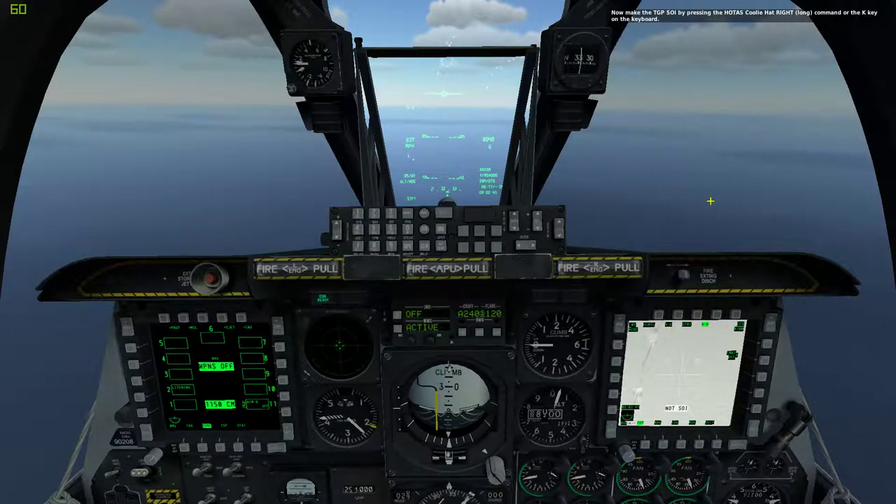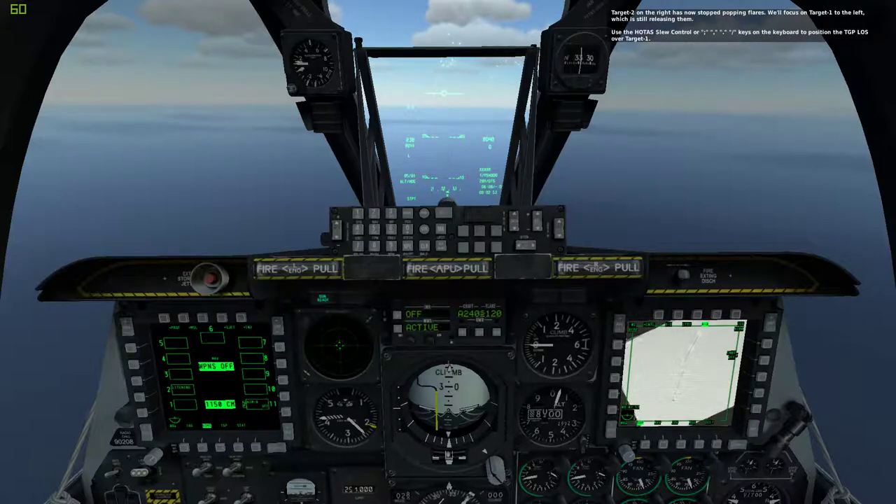Now make the TGP the SOI by pressing the HOTAS Coolie Hat Right Long command or the K key on the keyboard. Target 2 on the right has stopped popping flares. We'll focus on Target 1 to the left, which is still releasing them. Use the HOTAS slew controls or semicolon, comma, period, forward slash keys on the keyboard to position the TGP line-of-sight over Target 1.